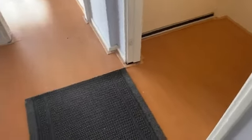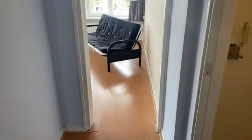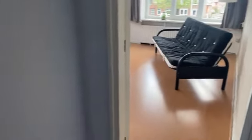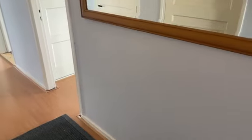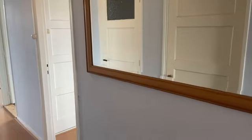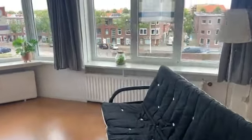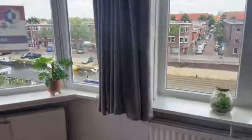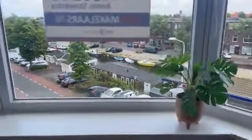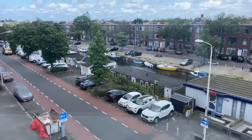Laminaat op de vloer, en als je dan naar binnen komt en naar rechts gaat, kom je in de woonkamer met aangrenzend de eetkamer. Deze heeft ook een eigen toegangsdeur waardoor je hem als aparte ruimte kunt gebruiken. De woonkamer is gelegen op de hoek, dus heel veel lichtinval. Uitzicht over de kade met de woonarken.